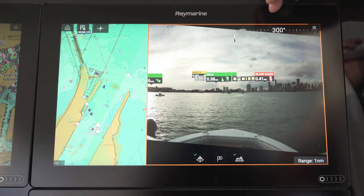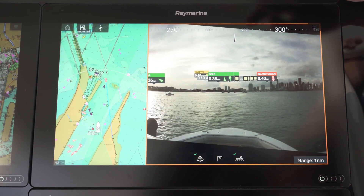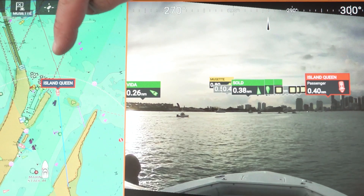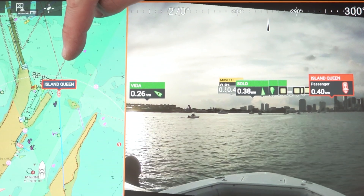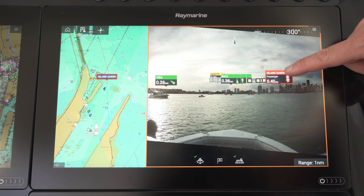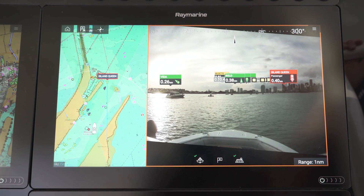One of the cool things we can do here is query targets in the AR display and have them registered over on the chart. I've touched the Island Queen — this is one of the ferries working the Miami boat show this weekend — and you can see when I touch it, it shows me exactly where they are on my navigation chart.